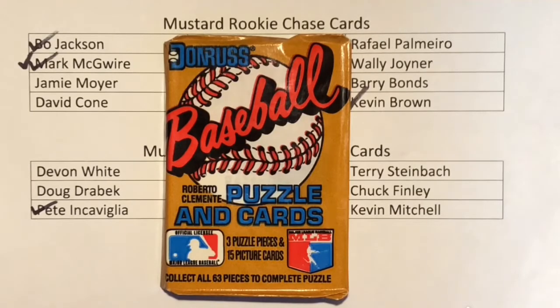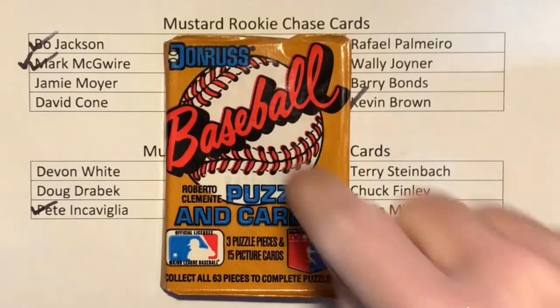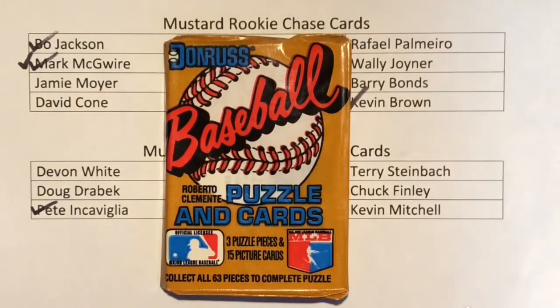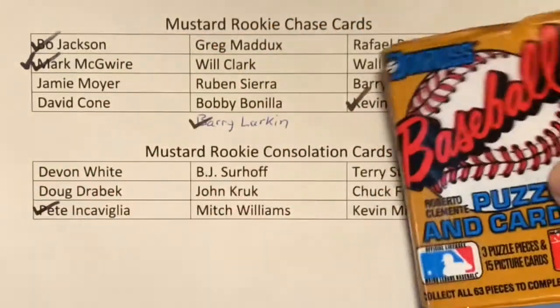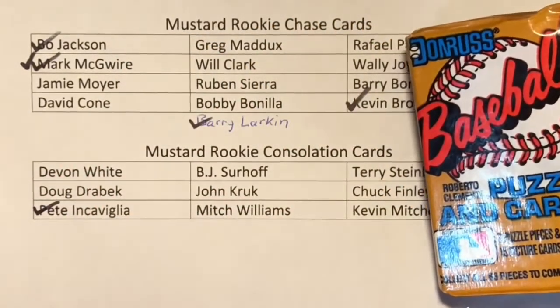Hey there, it's CJ Willey and I'm cracking a pack today. I'm back with pack number 14 of my 1987 Donruss Wax Pack Mustard Rookie Card Chase. I've included the link to the video when I crack the first pack, where I explain what I'm chasing.